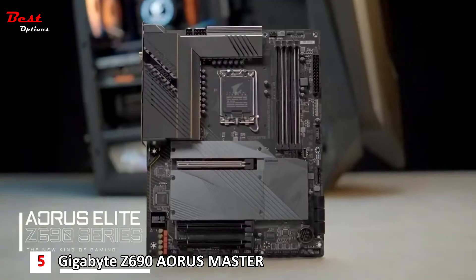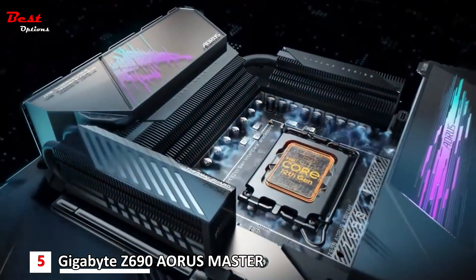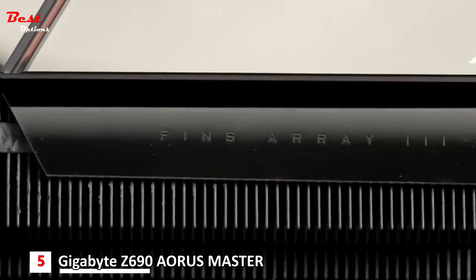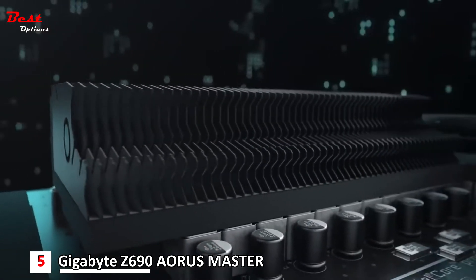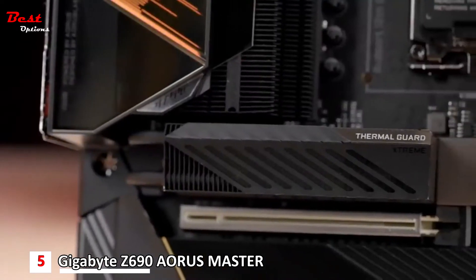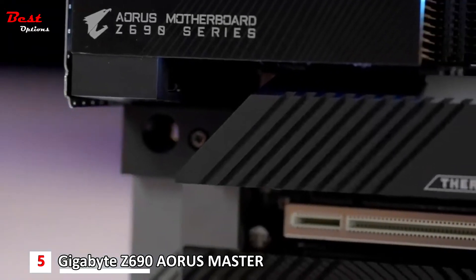As mentioned earlier, the 12th gen CPUs are power hungry, resulting in more heat generated and higher temperature under loads. That's why we continue to upgrade our exclusive VRM technology to Fins Array 3, which features a larger fin surface area compared to the previous generation. The Aorus Z690 motherboards employ gigantic M.2 heatsinks — we found that with the thermal guard in place, the M.2 SSDs did not throttle even under stress test.